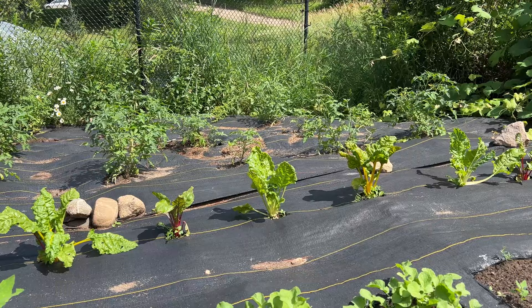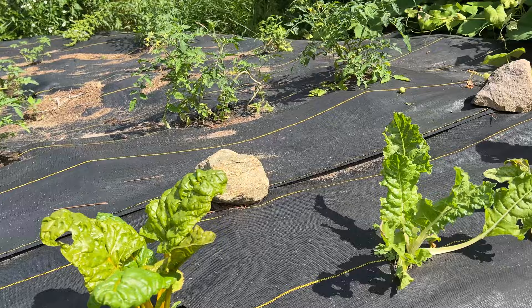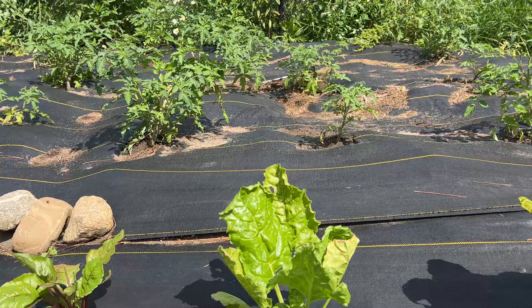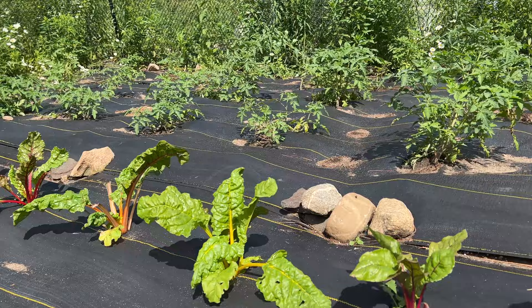My next favorite thing to grow is chard. We love chard. They are doing really great and we have been harvesting lots of chard and it still is doing really well. We started these within the first week of June, so they're doing really great. And I've started some more further down that aren't up yet, but lots of chard in this family.